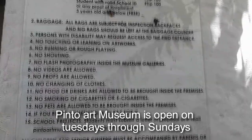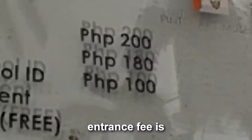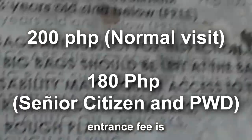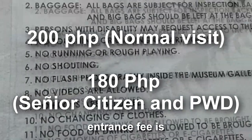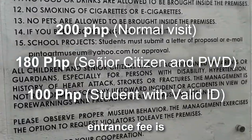Pinto Art Museum is open Tuesdays through Sundays from 9am to 6pm. The entrance fee is P200 for regular visitors, P180 if you are a senior citizen or PWD, and if you are a student, it only costs P100.